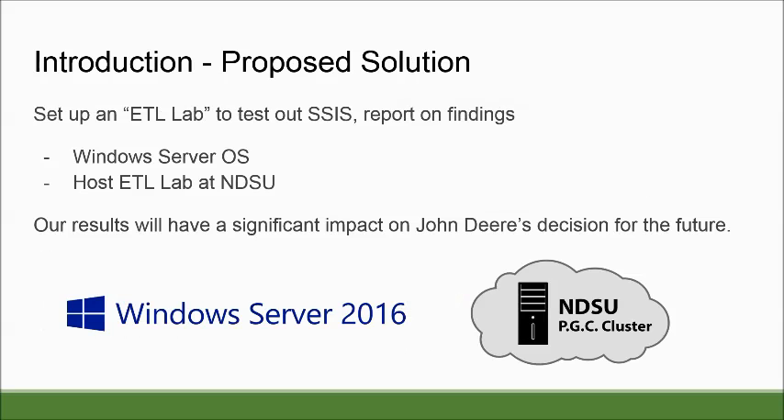Being able to meet with John Deere's Electronic Solutions team on a weekly basis allowed us to quickly create a design for our lab. Knowing what user stories we needed to accomplish, we wanted to simulate what John Deere had at their own facilities. So we set up our own ETL lab and tested out the SSIS software. We went with Windows Server 2016, and after some trial and testing, we went with hosting several virtual machines at NDSU.